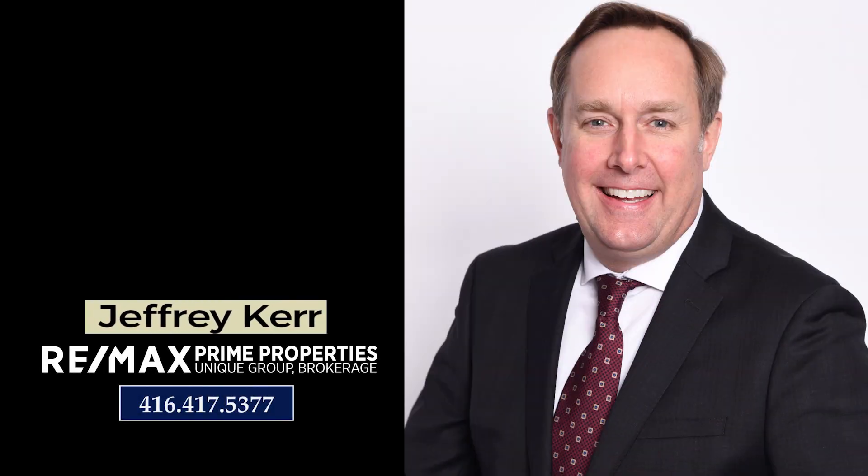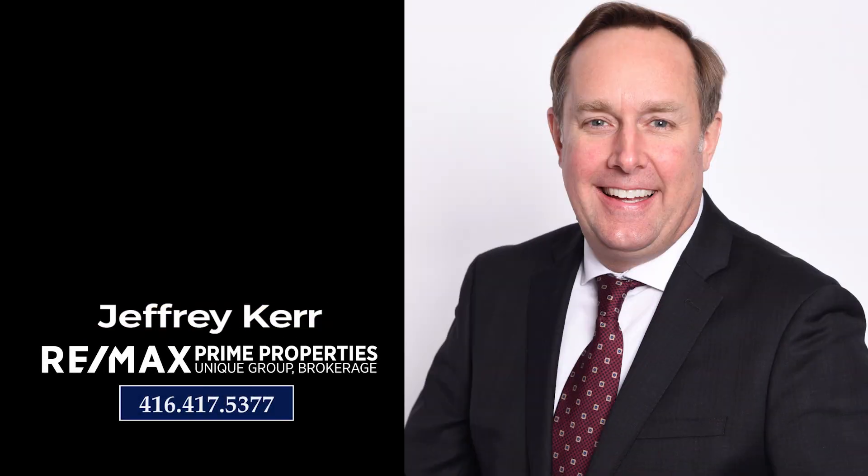Call me today to arrange your own private tour of 57 Barrie Avenue.